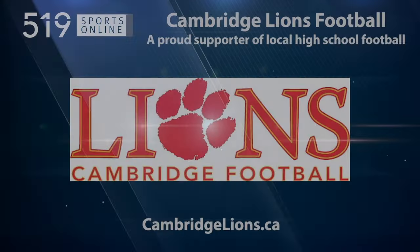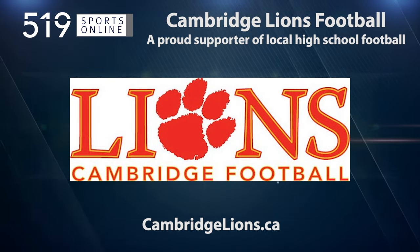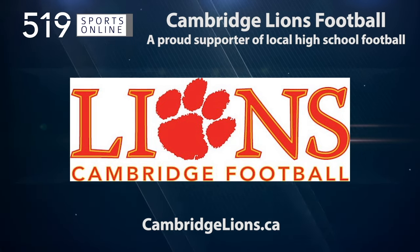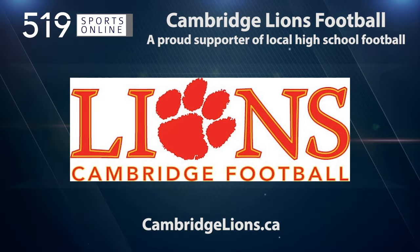This video is presented by the Cambridge Lions, the region's elite AAA Tier 1 football destination. Develop here, play anywhere. The Lions are proud supporters of local high school football.